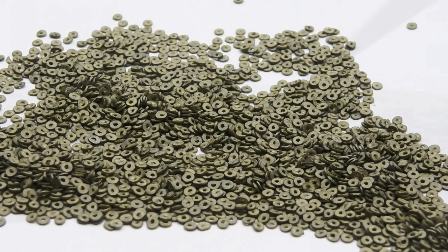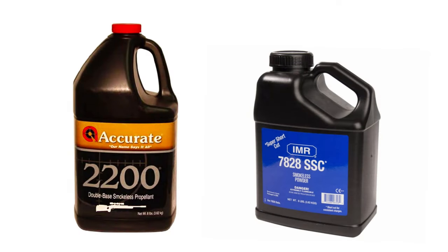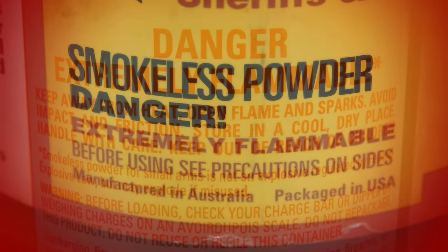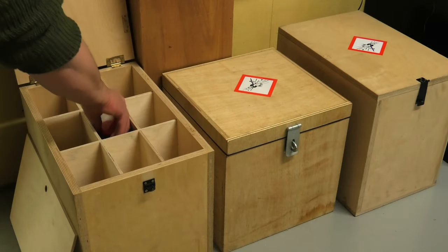Generally the composition of non-canister powders is kept under wraps, but occasionally a manufacturer will standardize and release a commercial powder based on what was originally a non-canister type. Despite their ingredients, modern nitro powders are very stable and can be stored for a long time without issue. However, they are highly flammable, so there are some sensible precautions to take in storing them.